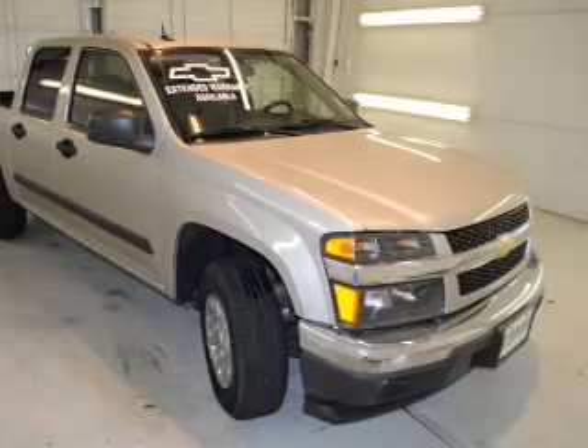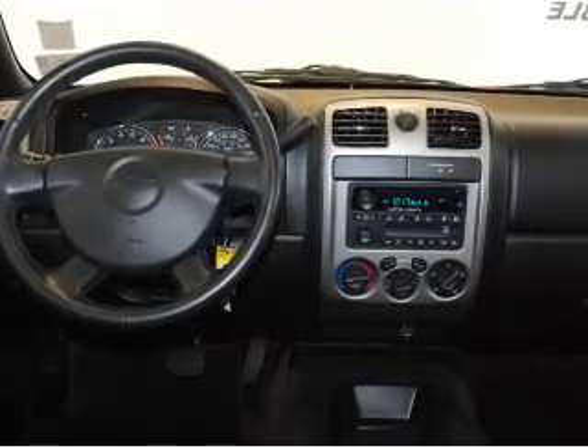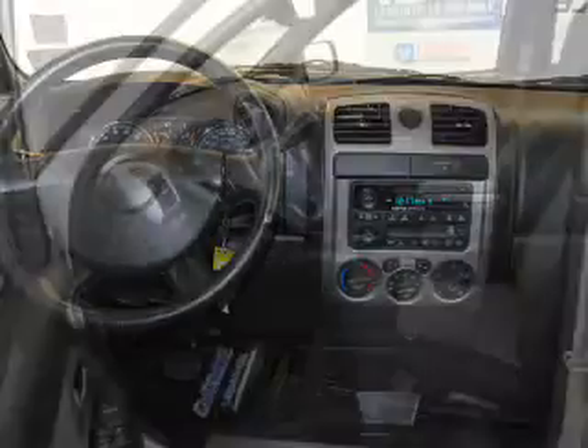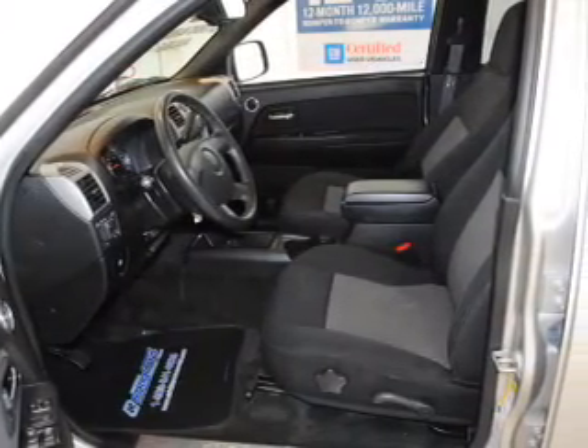Featuring the new exclusive two-year 30,000-mile standard CPO maintenance plan, a 12-month 12,000-mile bumper-to-bumper warranty, and a 5-year 100,000-mile powertrain limited warranty on this certified pre-owned vehicle.